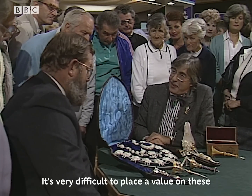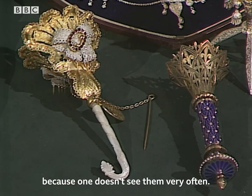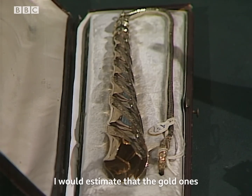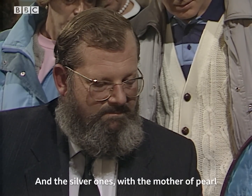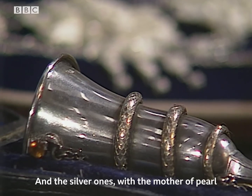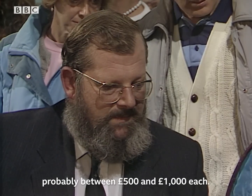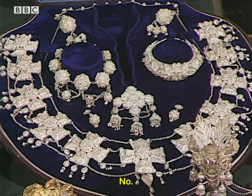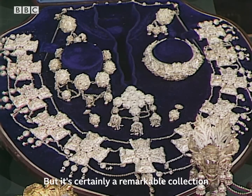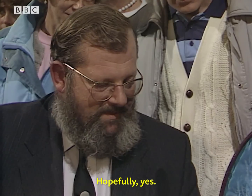It's very difficult to place a value on these because one doesn't see them very often. I would estimate that the gold ones are probably worth around £2,000 each, and the silver ones and the other ones we have here are probably between £500 and £1,000 each. I can't even guess at this one, but it's certainly a remarkable collection. Are you going to keep adding to it? Hopefully, yes.